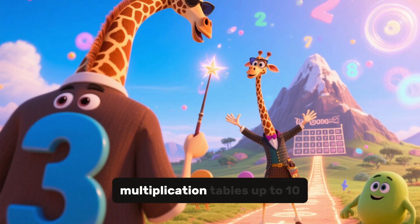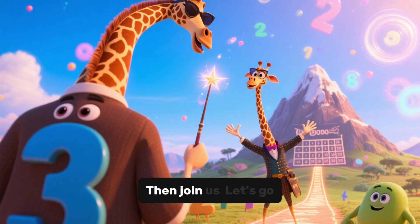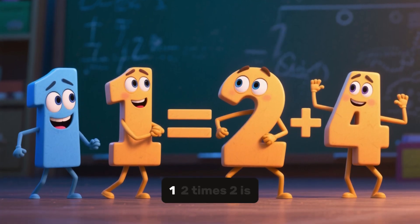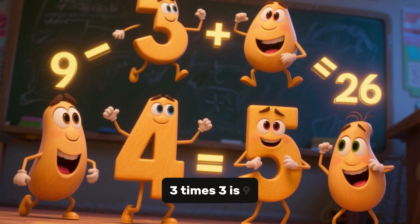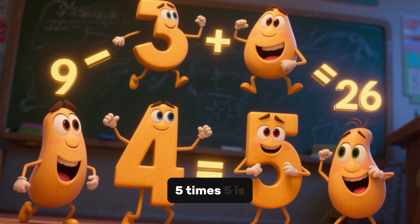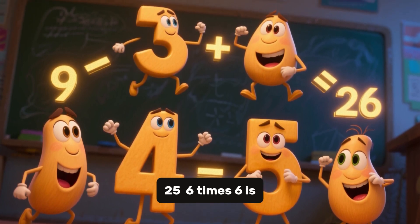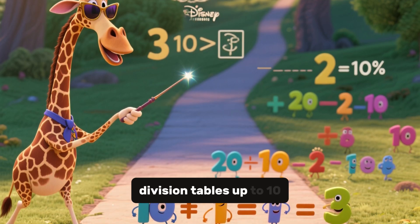Do you want to learn multiplication tables up to 10 times 10? Then join us. Let's go. 1 times 1 is 1. 2 times 2 is 4. 3 times 3 is 9. 4 times 4 is 16. 5 times 5 is 25. 6 times 6 is 36.